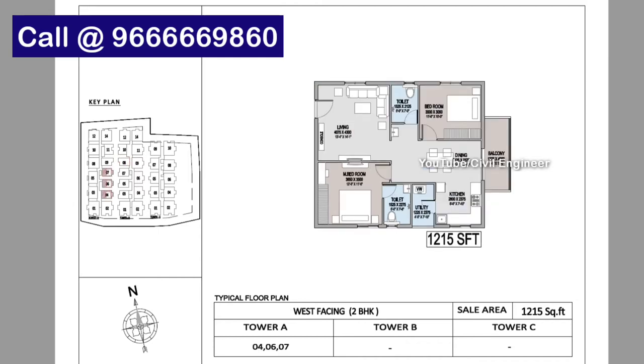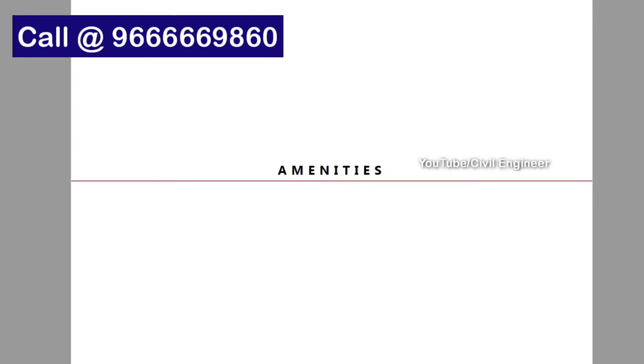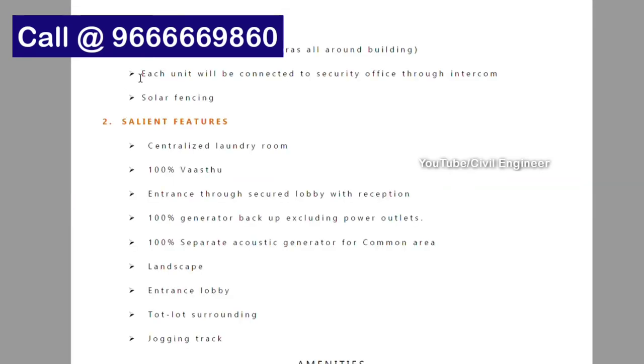For the pre-launch offer, we will have a price of ₹2,999 per SFT, including amenities, car parking, floor rise charges, and facing charges.